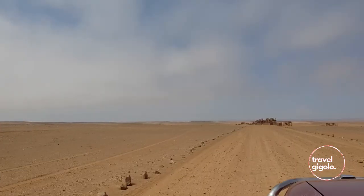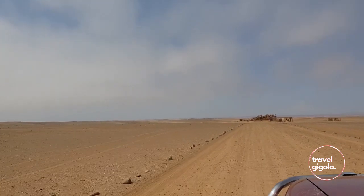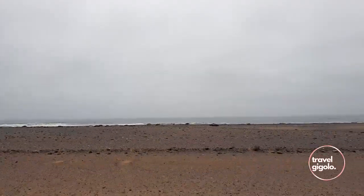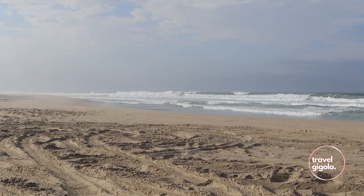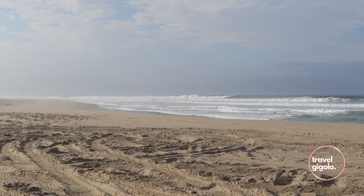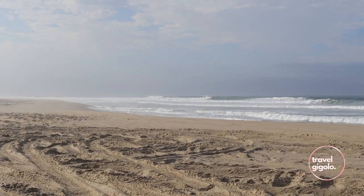One of the most striking things about the Skeleton Coast is the feeling of absolute remoteness. It's just kilometers and kilometers of dry desert running along the Atlantic seaboard. When you are on the west coast, clouds of fog can roll in. It's often really windy as well in the daytime, so there is quite a significant wind chill factor even though the sun is blazing down. Come prepared for that.